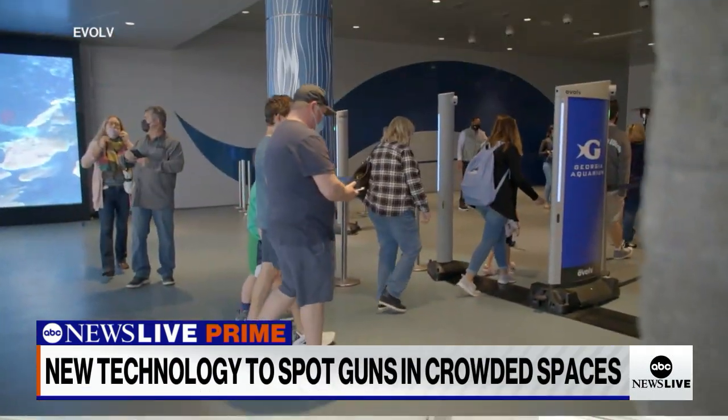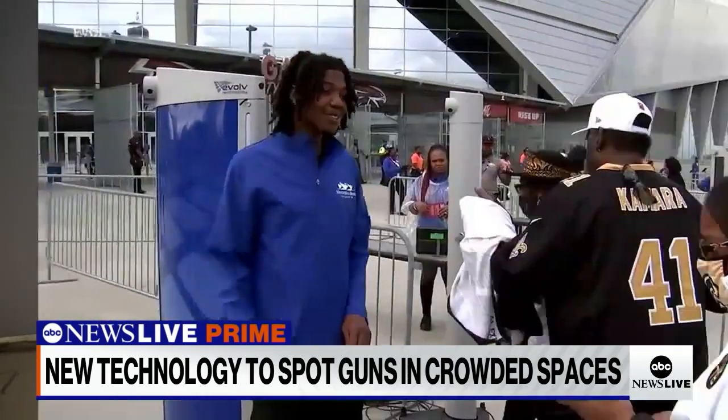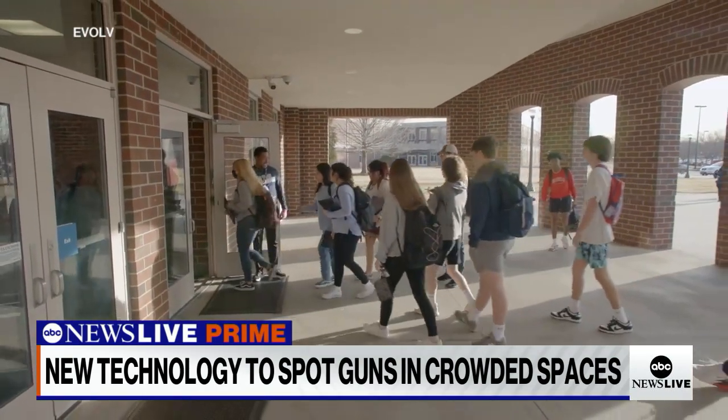Bags on, holding hands, phones in their pocket — they're getting screened, but they don't realize it. Walking through an Evolve scanner is increasingly becoming the price of entry at NFL stadiums, museums, and schools across the country.